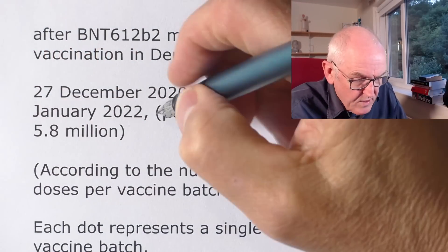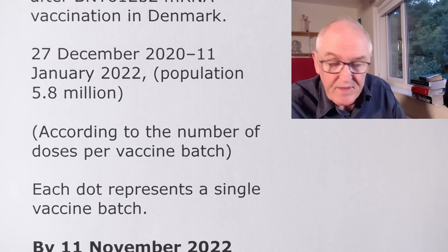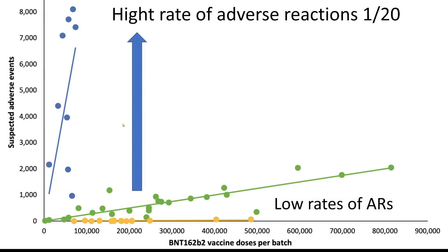The study covered 27th of December 2020 to the 11th of January 2022, based on a population of 5.8 million, according to the number of doses per vaccine batch. What we do see is there's a positive correlation between number of vaccines in the batch and the increased rate of side effects. But the lead author, Dr. Wiebeke Manike, said they can't put too much weight on this at the moment. There is definitely a trend that the larger the number of vaccine vials in the batch, the more adverse reactions there are — a positive correlation — but they can't say more than that yet.